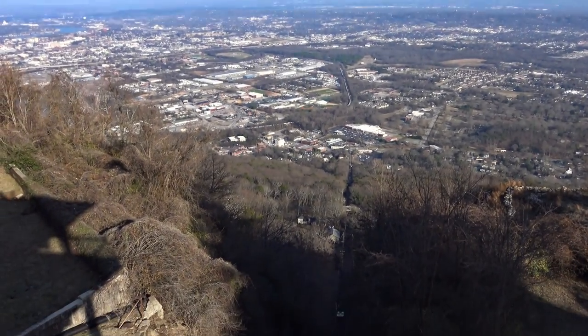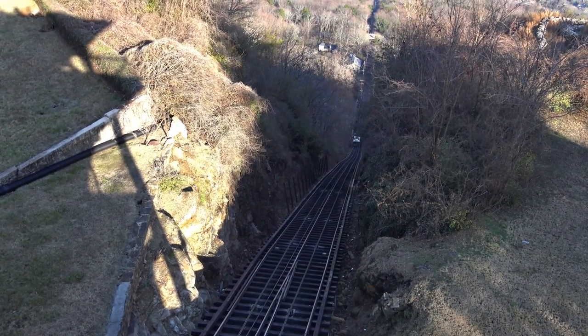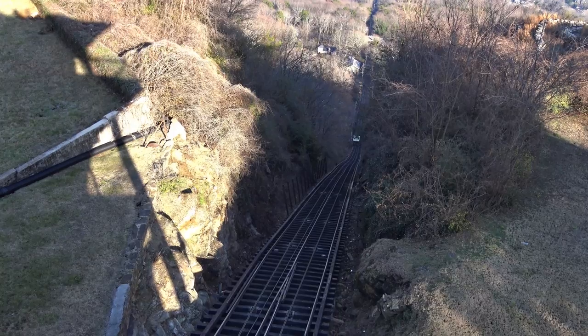As always, here's the steepest part. I have just missed it so we will have to wait for the next trip.